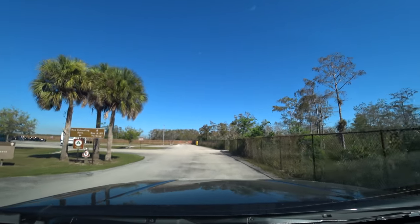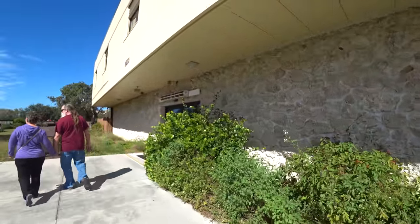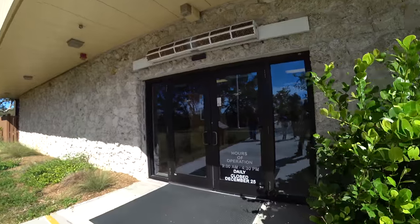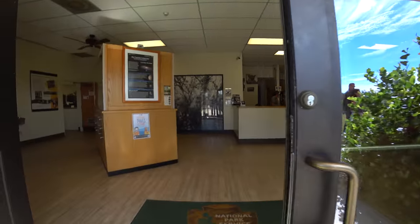We actually didn't discover this place until we had an RV. The Everglades were just not on our radar, living less than an hour away. The RV, in a way, forced us to explore our own backyard.